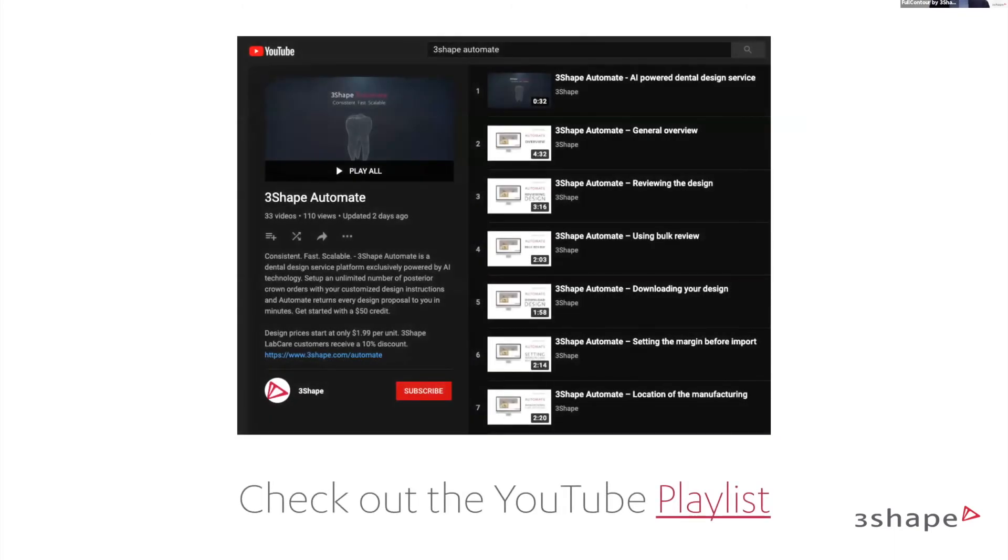We have made a great YouTube channel with everything to do with Automate so you can learn everything you need. It covers general overviews, how to use bulk review, how to download cases, import them into Dental System, and more. There is a full playlist on YouTube for 3Shape Automate.